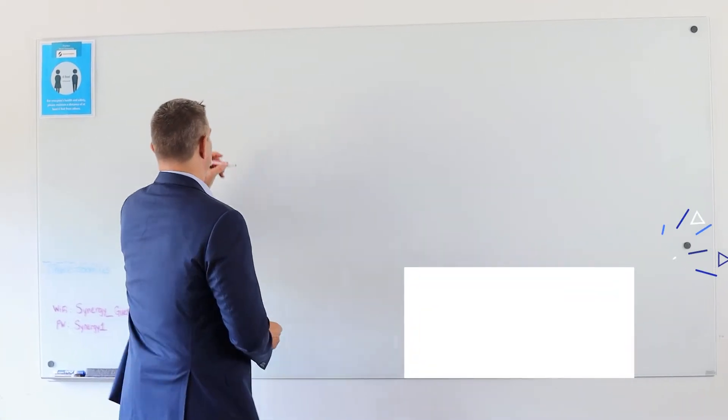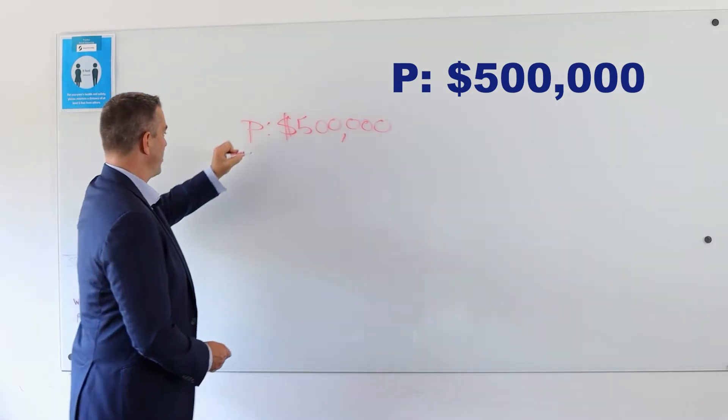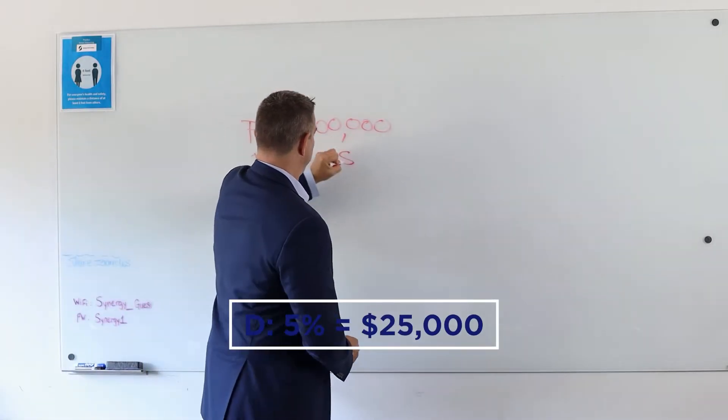This is the power of real estate. We're going to break down some mortgage math. So we're going to price 500,000. 500,000 price, and we're going to put 5% down — 5% on 500 is 25 grand.